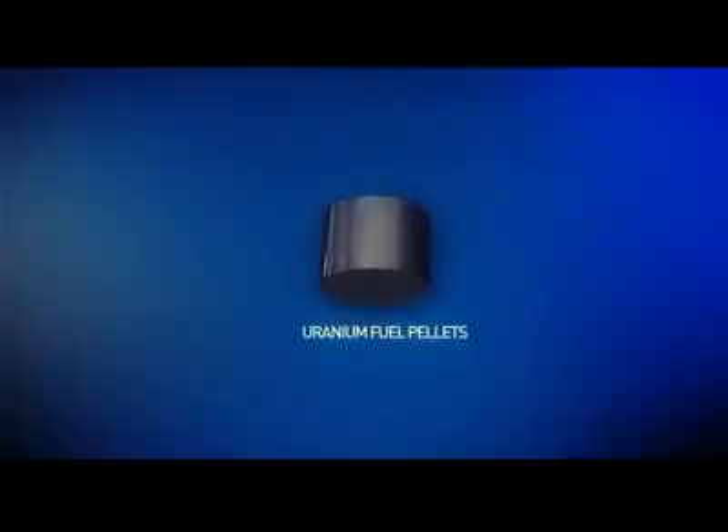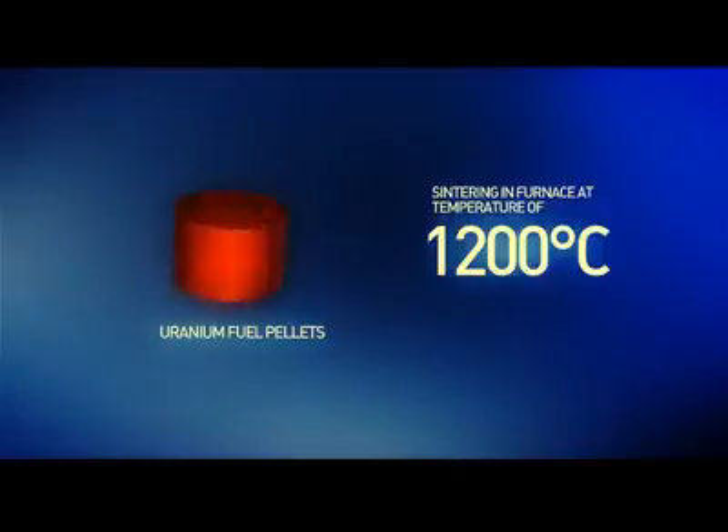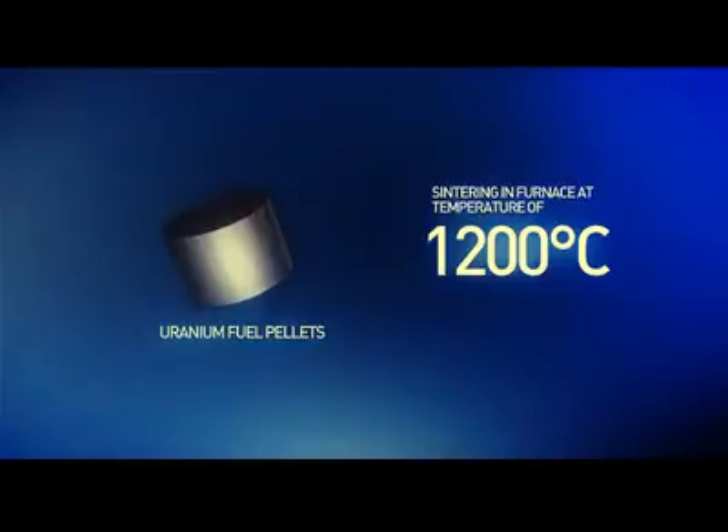The first barrier is the strength of the uranium fuel pellets. After so-called sintering in a furnace at a temperature of more than 1,200 degrees Celsius for one day, the pellets acquire high-strength properties of ceramics and do not break under high temperatures.